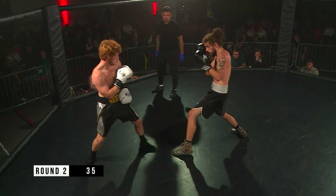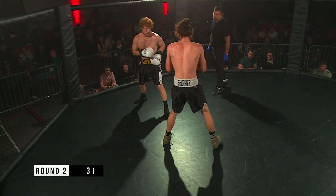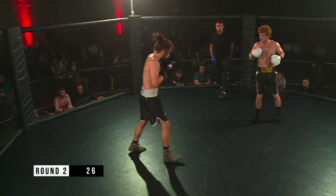With the way Sheriff's standing there, I'd be inclined to drop down for a few body shots and then come back up top. Left hook again from Gannon.